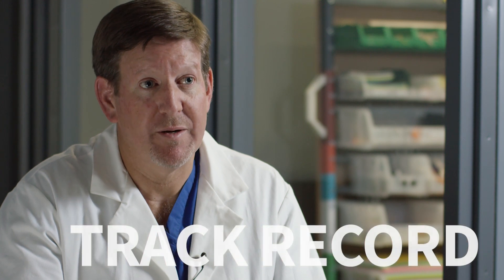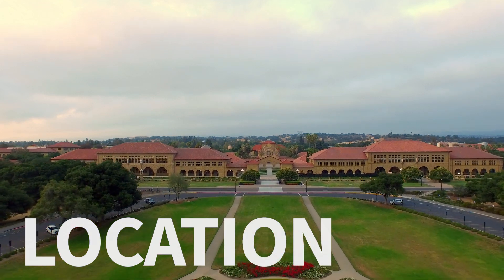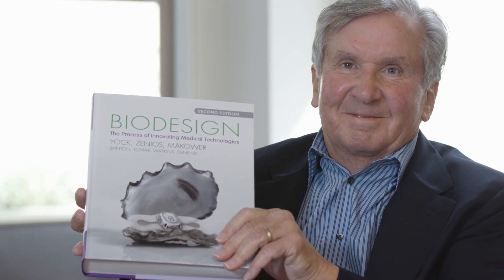What differentiates the Stanford Biodesign program from other programs is our almost 20 years of experience in training the next generation of innovators. Stanford's the right place for health technology innovation for lots of reasons: network of people, access to capital, creativity. Silicon Valley is magical — there are no boundaries, everything is possible. What differentiates the Stanford program? That's an easy one. It's the people. The people are amazing here. You get to learn from the people who developed the process and wrote the book, and being able to learn from those faculty directly makes the learning process that much better.